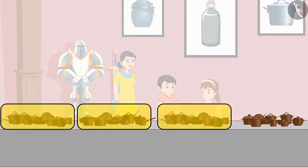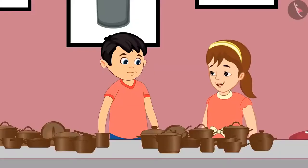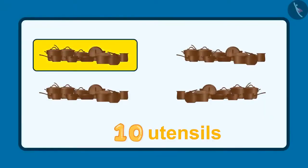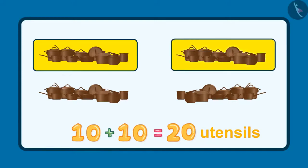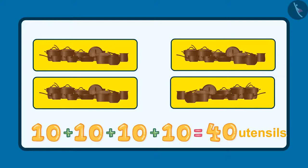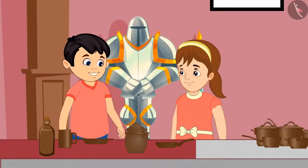Jhotu, here 10 utensils are kept together, so it will be easy for us to count. Yes, you are right, Pinky. These are 10, 20, 30, and 40. These are 40 utensils. Pinky, see — 5 more utensils are kept here.